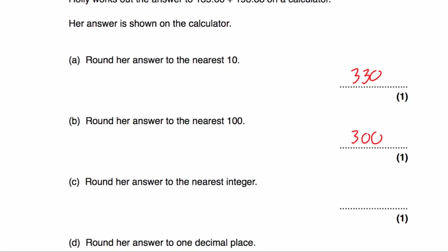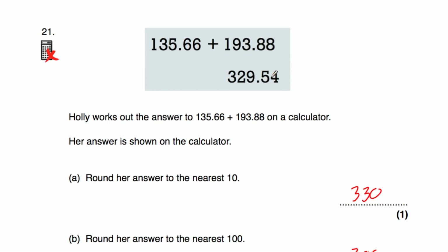Part C says to round 329.54 to the nearest integer — the nearest whole number. It's either going to be 329 or 330. In between 329 and 330 would be 329.5. Our number is slightly above that, so it's closer to 330. Looking at the first decimal place — it's a 5, so we round up. The answer would be 330.